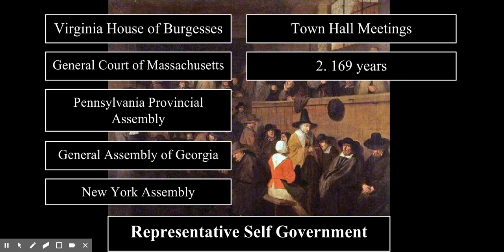In fact, they managed their own affairs for 169 years before they finally decided to declare independence. In a sense, they were already independent from Great Britain before the Revolutionary War.